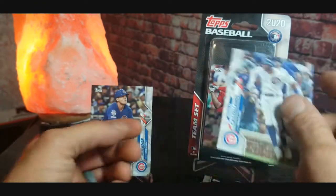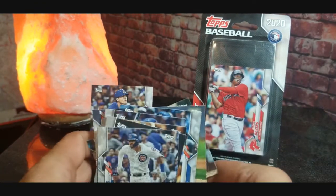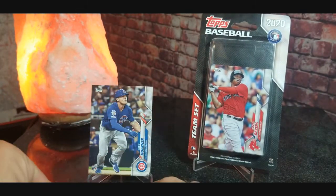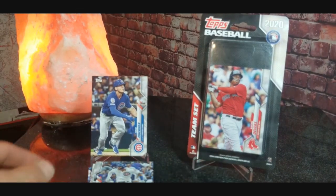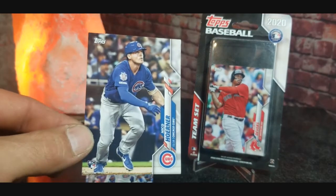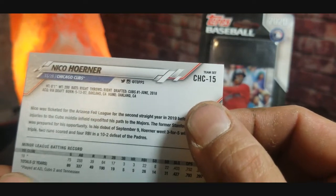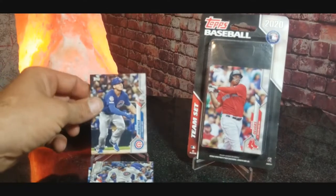That's pretty good right there — I'll take that Nico Hoerner rookie card. Better than not getting a rookie card. Like I was saying, they are labeled team sets — that's number 15 for the Chicago team set.